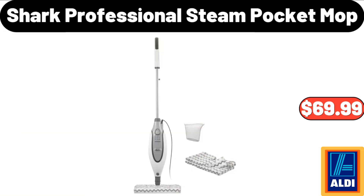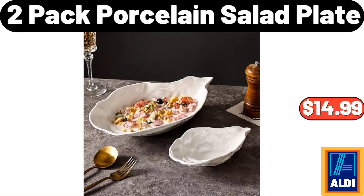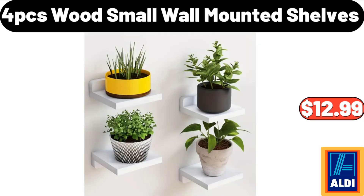Please don't forget to subscribe to my channel, thank you very much. Shark professional steam pocket mop: $69.99. 2-pack porcelain salad plate: $14.99.